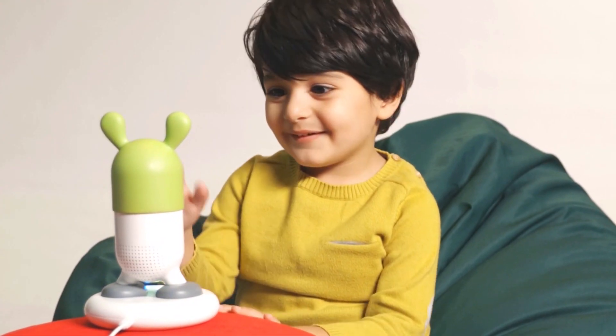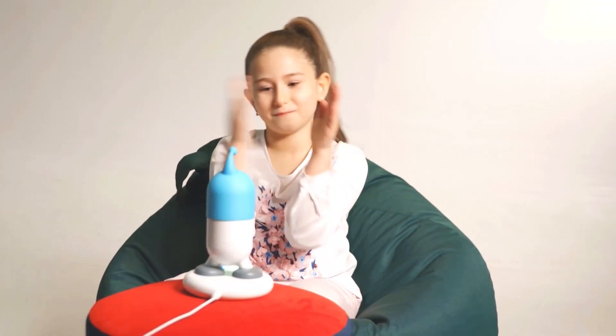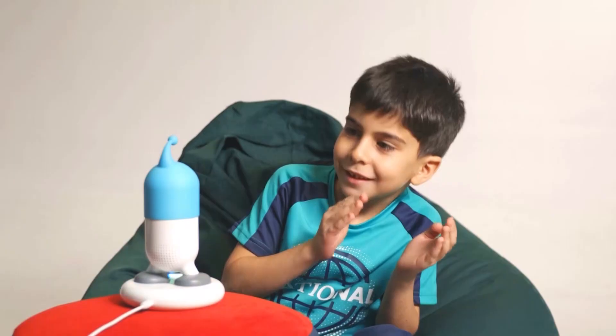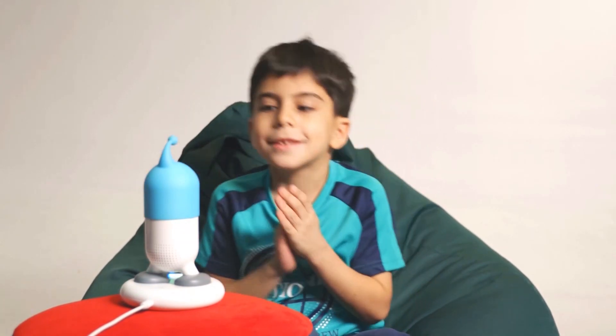Elnaz says Roy B will eventually be able to teach foreign languages, initially using English language instruction to teach Mandarin Chinese and Spanish. The little bot can tell stories, and when buttons are pressed on the base, it can also sing songs.